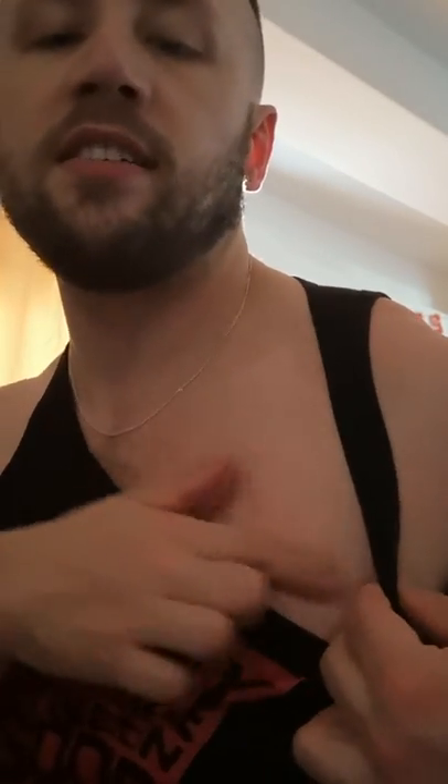I also had psoriasis on my chest as well, and I had a lot of it here. Again, as you can see, it's all clear.